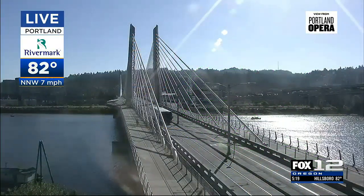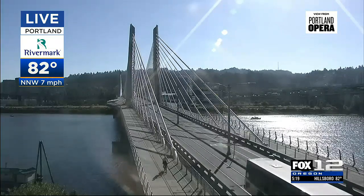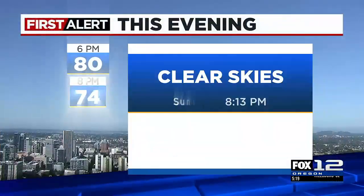Outside here in Portland, it's a nice sunny day from our Rivermark Community Credit Union camera. It's 82 degrees — just lovely out there.